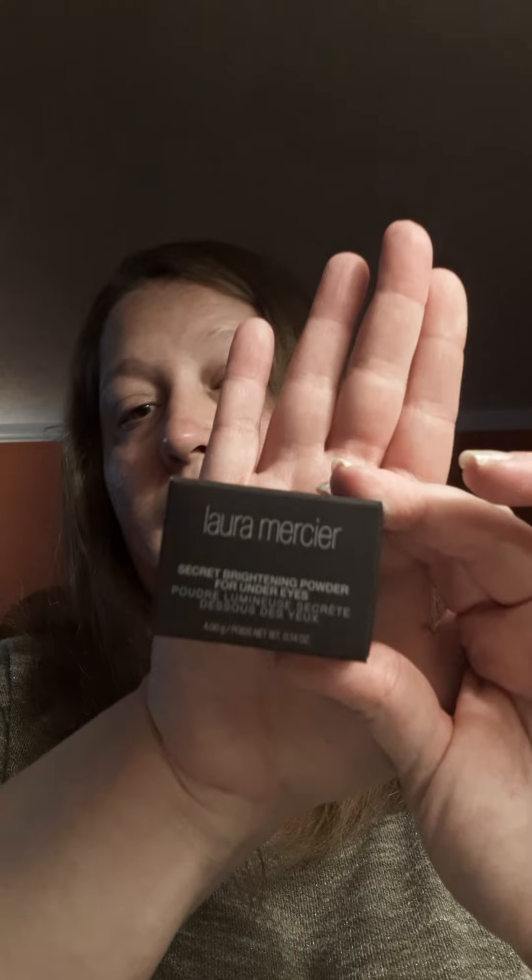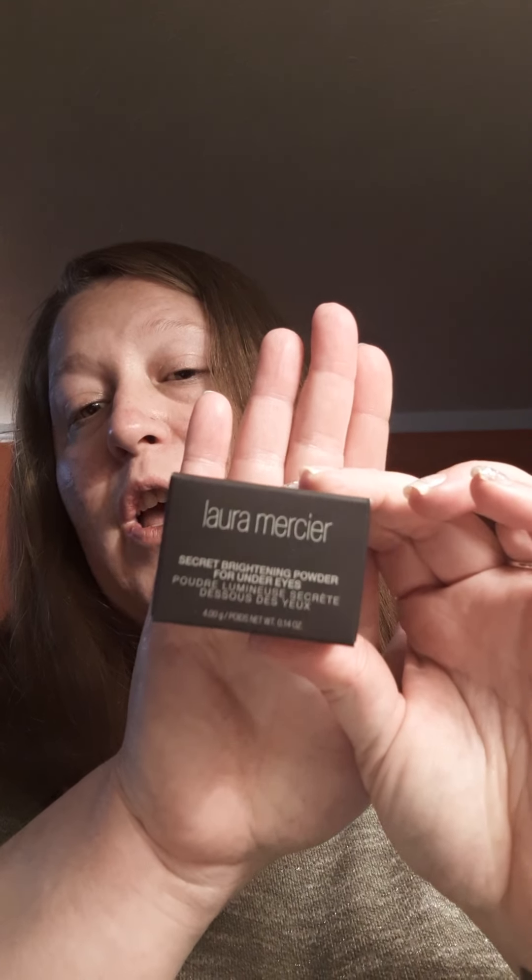All right. The next thing they sent over — which I did not know because I didn't finish reading all the way down, I got too excited — also came with her Secret Brightening Powder for under the eyes. So it's not her translucent powder, but it is another powder of hers I get to try. That's exciting. Have you guys ever tried her translucent powder? Let me know. Look at that — it's just white. I can't wait to try that out.